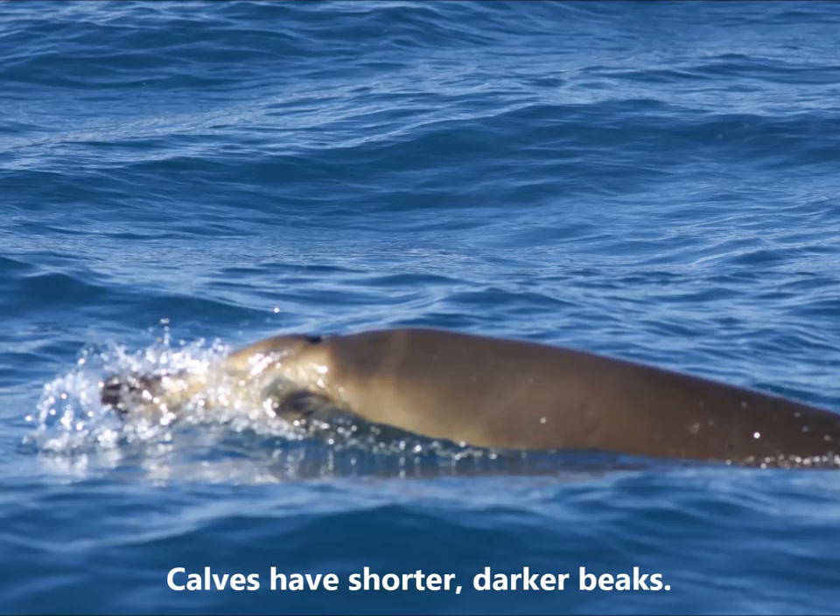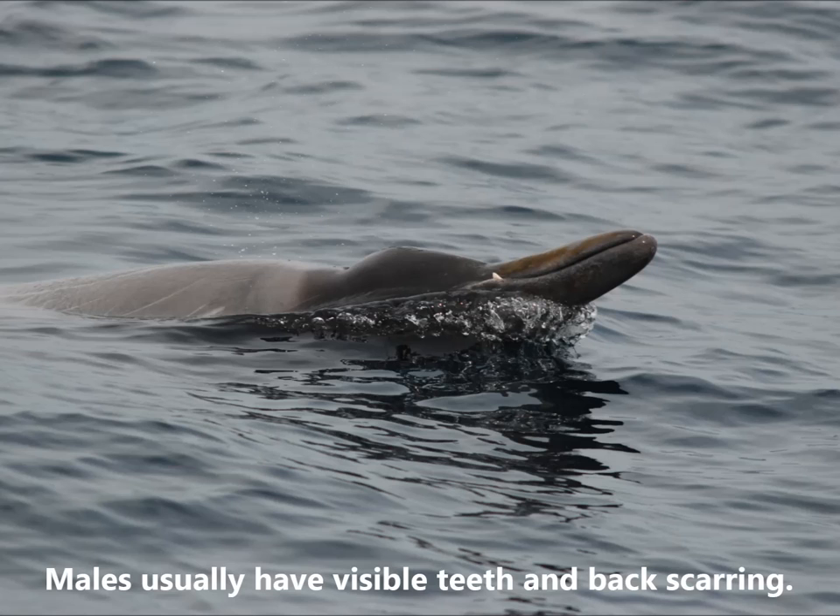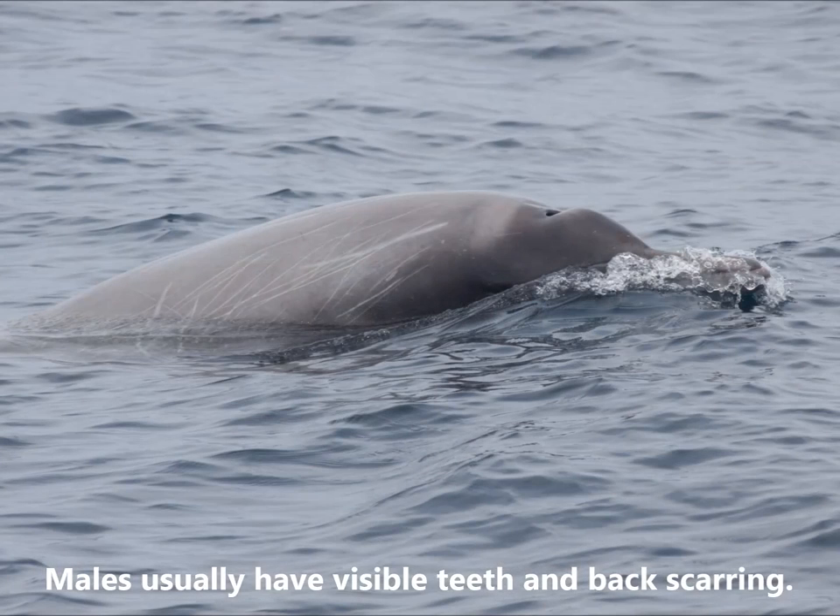Sourbees beaked whale calves or babies have shorter, darker beaks. The females do not have exposed teeth. The males usually have exposed teeth in their lower jaw and scarring along their back.